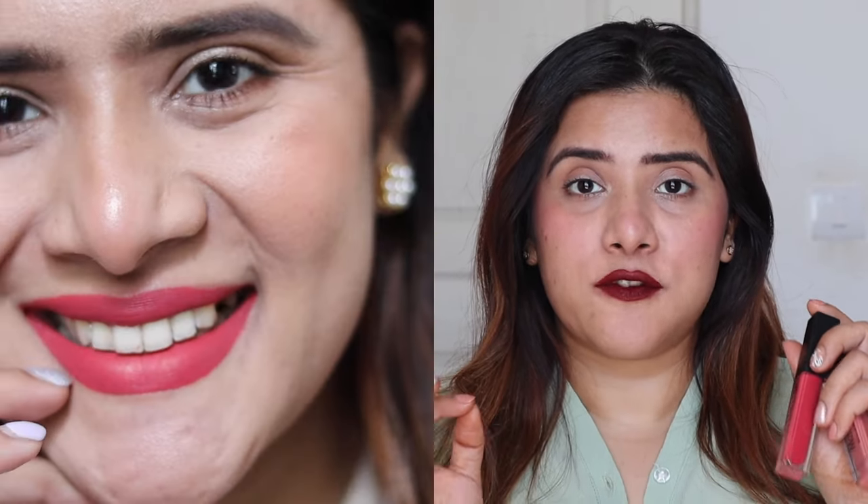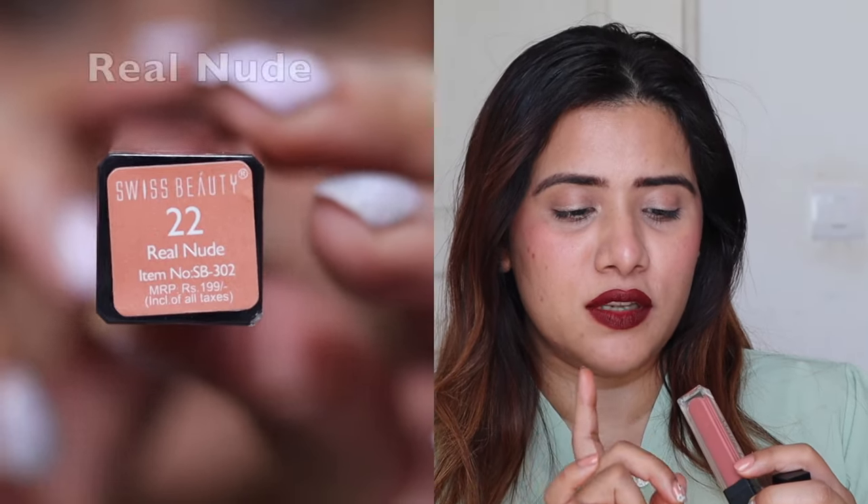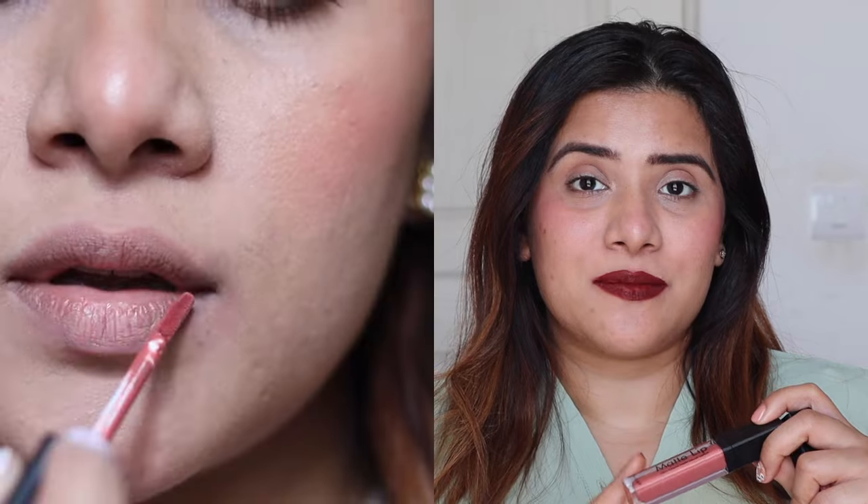These are priced at just ₹199 and you get an amazing matte formula, long-lasting and super pigmented. The next shade I love from this range is Real Nude — a very beautiful nude color, one of my personal favorites from the Swiss Beauty matte lip color range. It's a great everyday color for the office because it's matte and long-lasting with no touch-ups needed. It also looks beautiful with smoky eyes for a function or party.